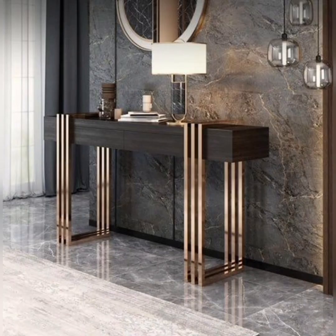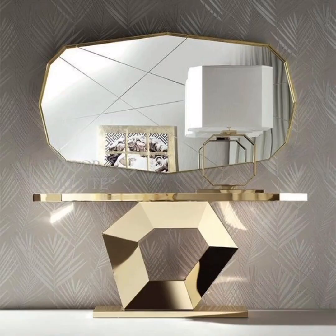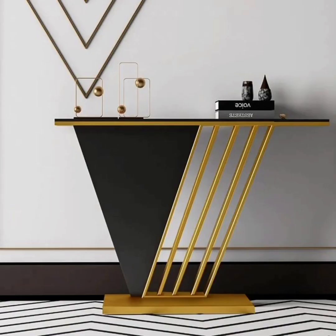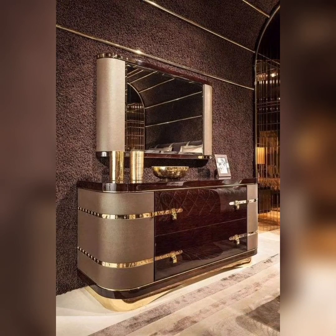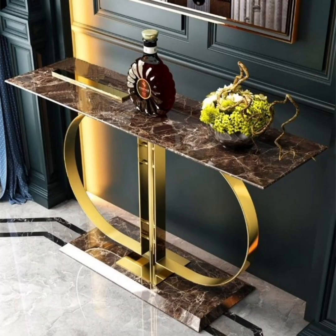We are passionate about transforming houses into warm, stylish, functional homes that reflect the unique personality and taste of their occupants. In this video, we put a spotlight on lavish consoles, a brand renowned for crafting executive and functional console tables that effortlessly blend modern aesthetics with classic charm.